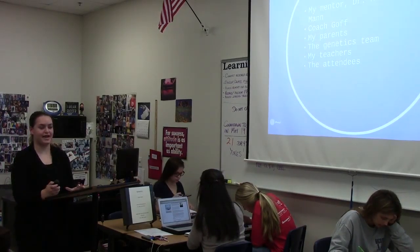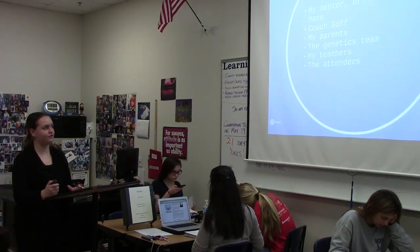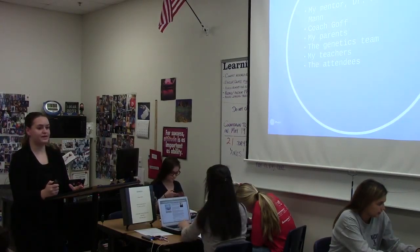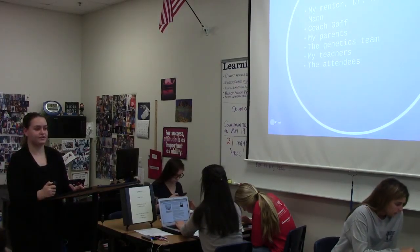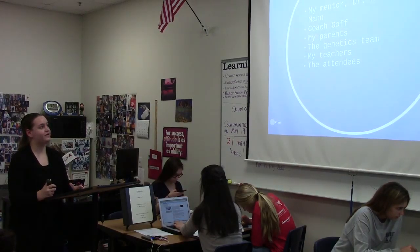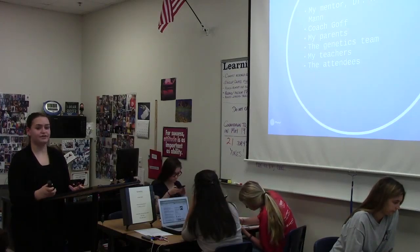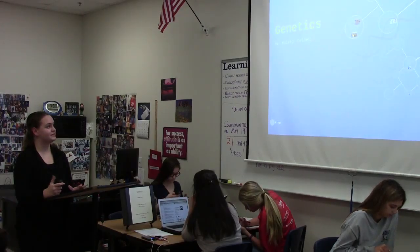I'd also like to thank the genetics team at UT Southwestern — they've all welcomed me with open arms, and I'm so grateful that they've been willing to help me through ISM this year. I'd also like to thank my teachers; they've really been helpful in facilitating everything I've done this year, whether it's letting me leave class early for a mentor visit or missing class for a field trip. They've been very open to the ISM program, and I'm really grateful for that. And finally, I'd like to thank everyone that came out to hear me speak today. I'm really grateful for all your support, and I hope you have a safe trip home.